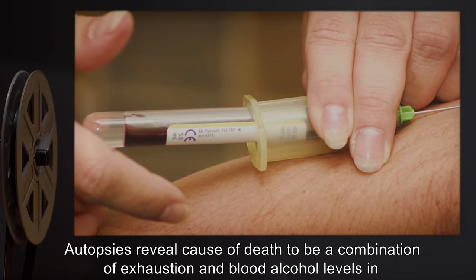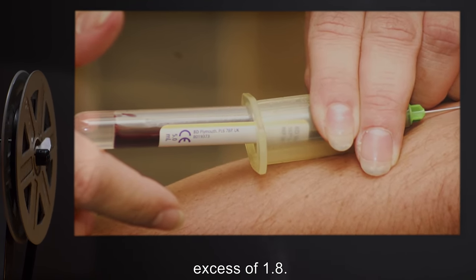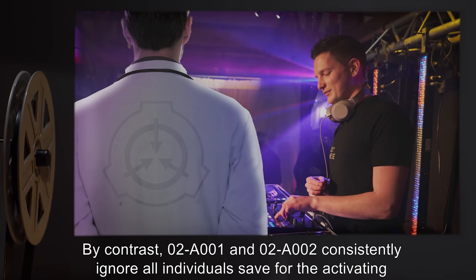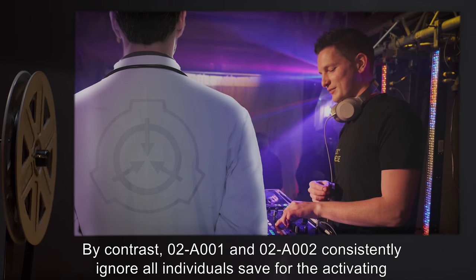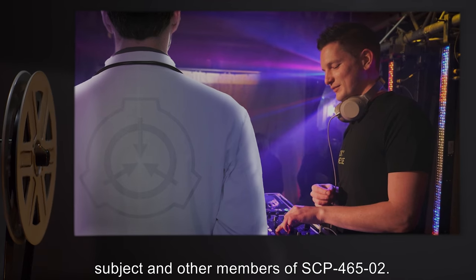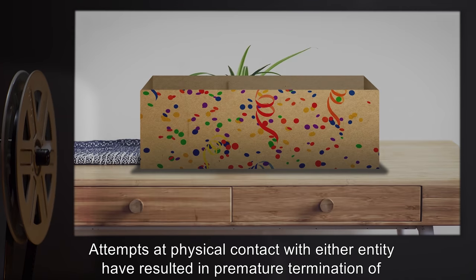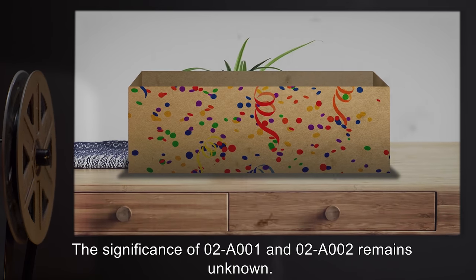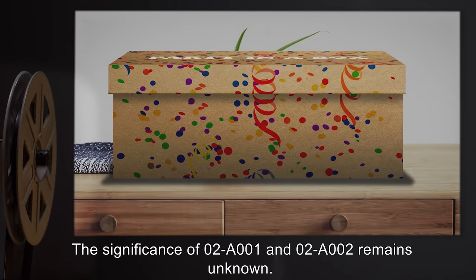Autopsies reveal cause of death to be a combination of exhaustion and blood alcohol levels in excess of 1.8. By contrast, 2-A-001 and 2-A-002 consistently ignore all individuals save for the activating subject and other members of SCP-465-2. Attempts at physical contact with either entity have resulted in premature termination of the party. The significance of 2-A-001 and 2-A-002 remains unknown.